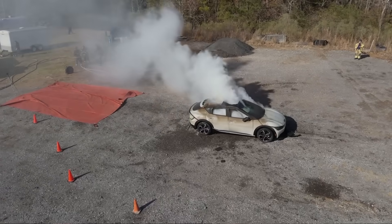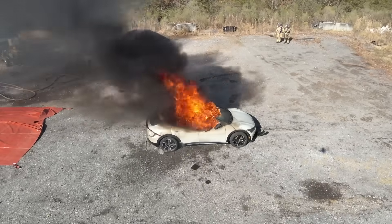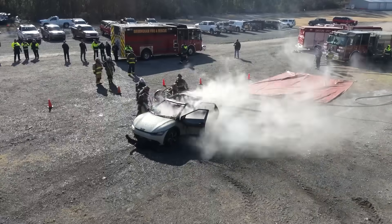We knew the growing danger for electric vehicle fires. We actually had just experienced one in a neighboring city that it took thousands of gallons and several hours to extinguish. And we knew it was a problem. We knew eventually we would have it here in our city.